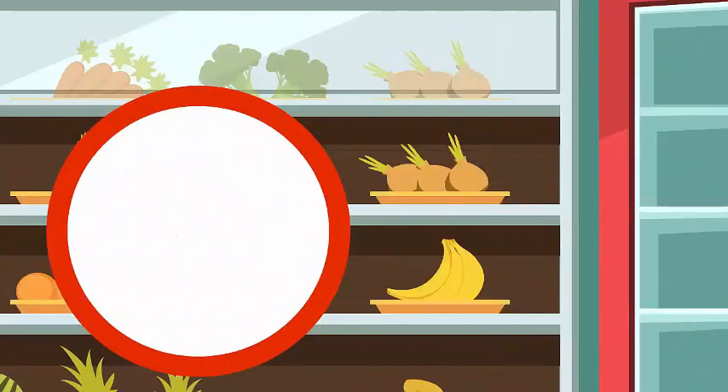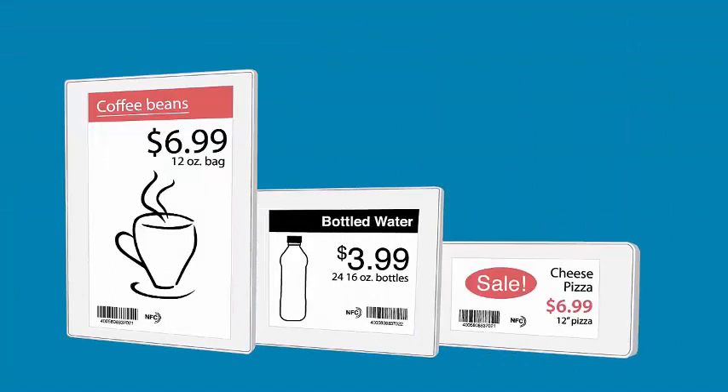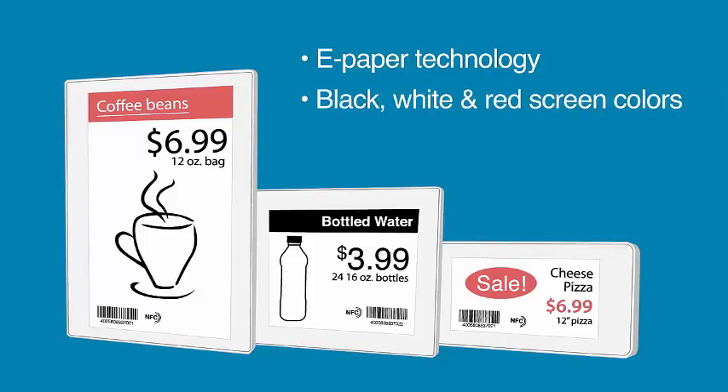But we have the solution. Our electronic shelf labels feature easy-to-read, high-resolution e-paper technology. They come in black, white, and red screen colors, and they're available in a wide variety of sizes.